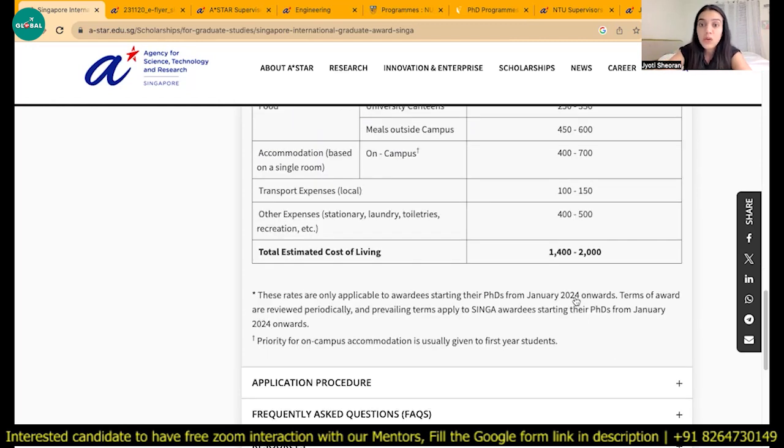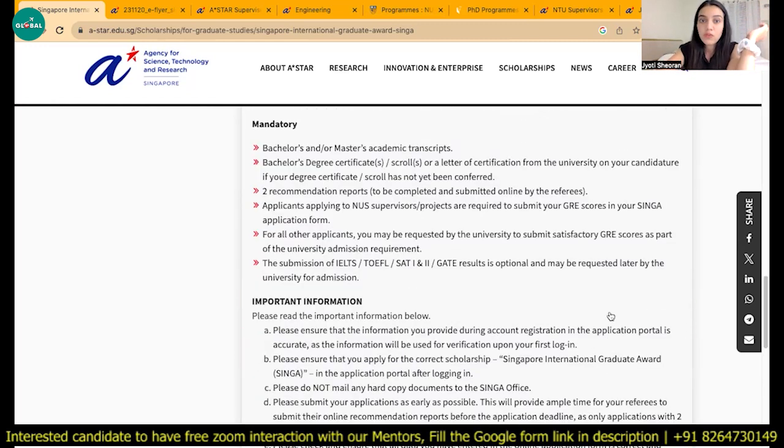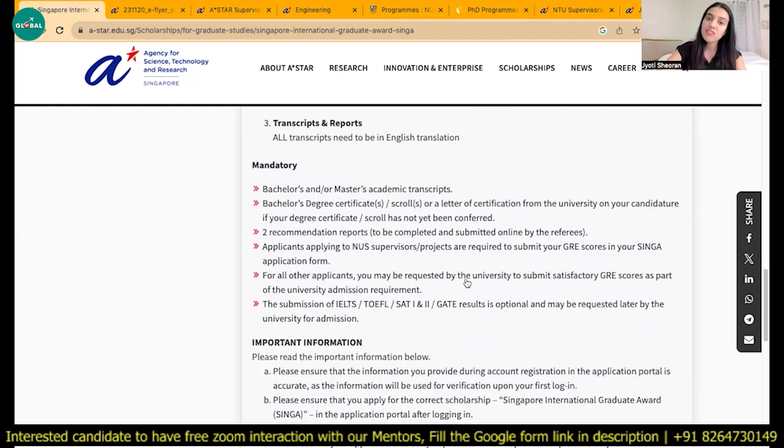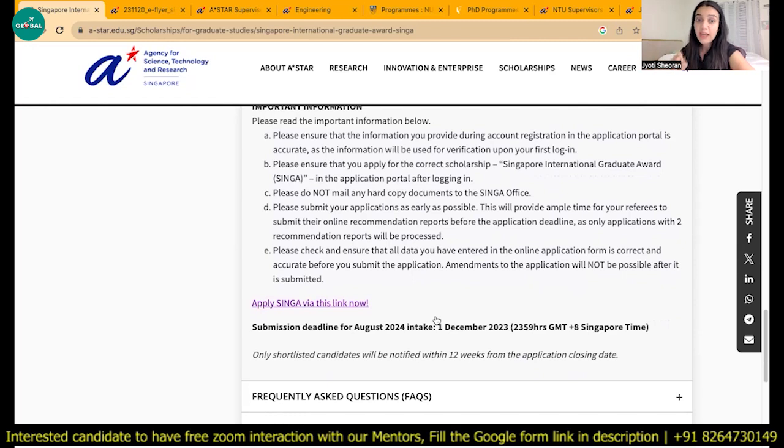For January 2024 intake the deadline was in August, and similarly for January 2025 the deadline will be around August. The requirements are: first check the research area and contact the professor; if they agree, you need to provide your passport, official academic transcript from your college (bachelor's or master's), two recommendation letters which your professors must submit online, and your GRE or GATE score. They have officially mentioned GATE score as acceptable. If you have a good GATE score in the 90th percentile, you should definitely apply.